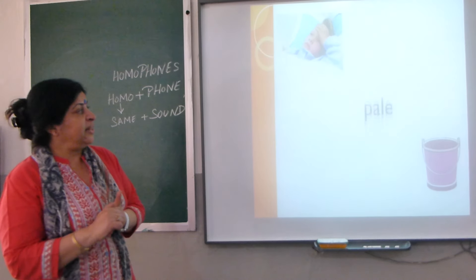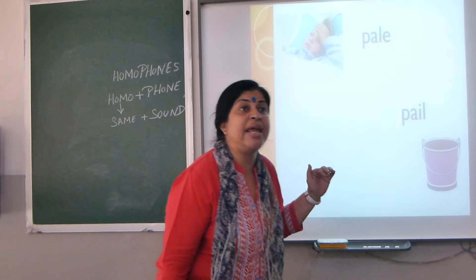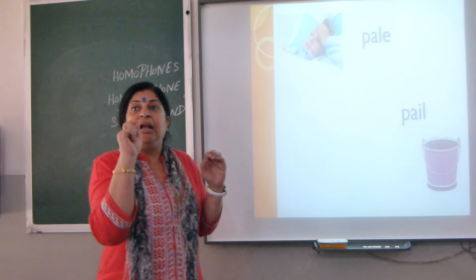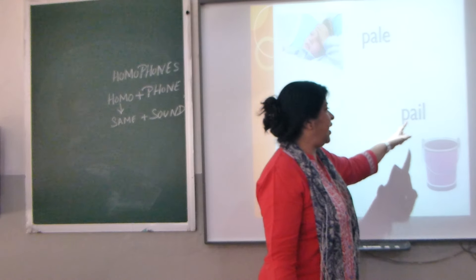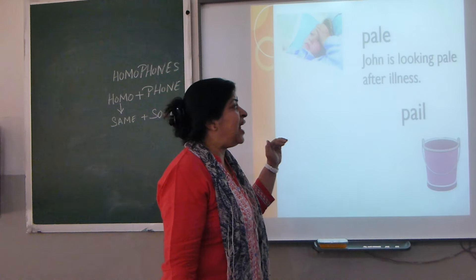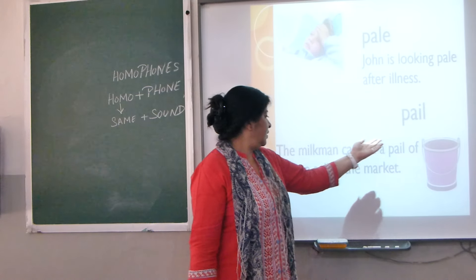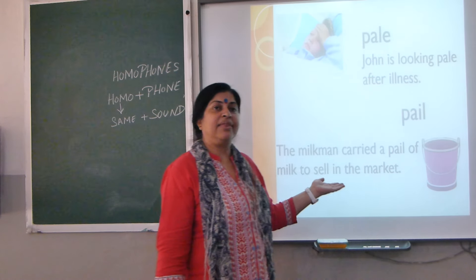Now there are two more words: P-A-L-E, 'pale,' which is a yellowish form of colour. And P-A-I-L, 'pail,' which is a noun meaning a bucket. Sentences: 'John is looking pale after his illness.' And 'The milkman carried a pail of milk to sell in the market.'